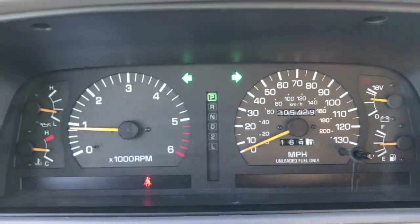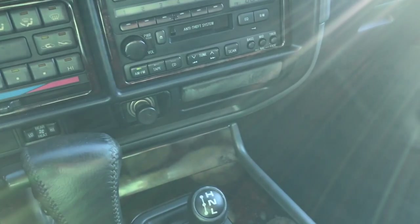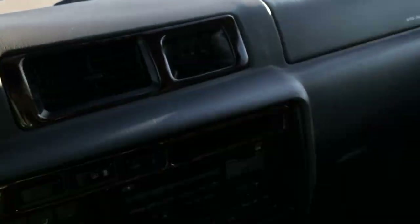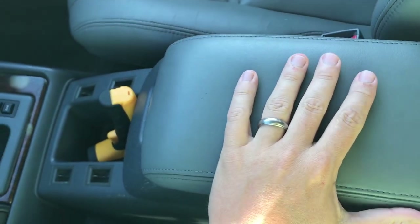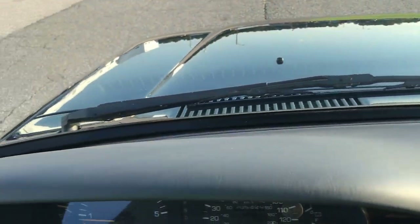All digital screens work perfectly with no dead pixels anywhere. Hazards work as they should. All the lights work as they should. Everything inside this truck works absolutely perfect. The cigarette lighters have never been used. The AC is ice cold. There's a completely brand new rewrapped top for the center console. The dash is all very very clean. The seats, as touched on earlier, have largely been refinished.